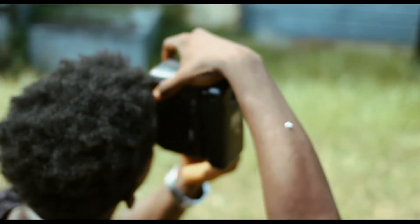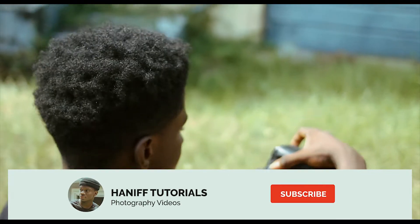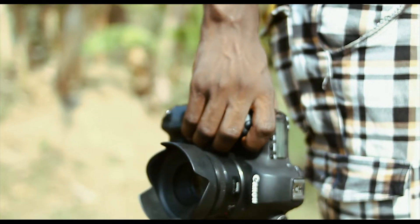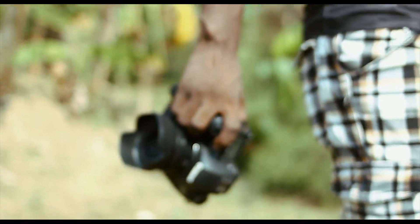What's up guys, it's Hanifia. Before we continue this video, be sure to subscribe to my channel and give this video a thumbs up for more content like this.